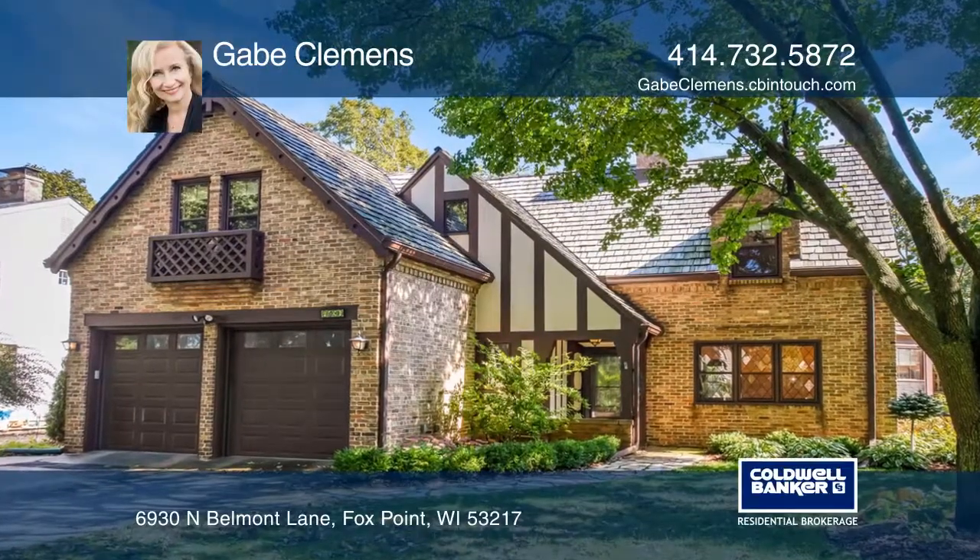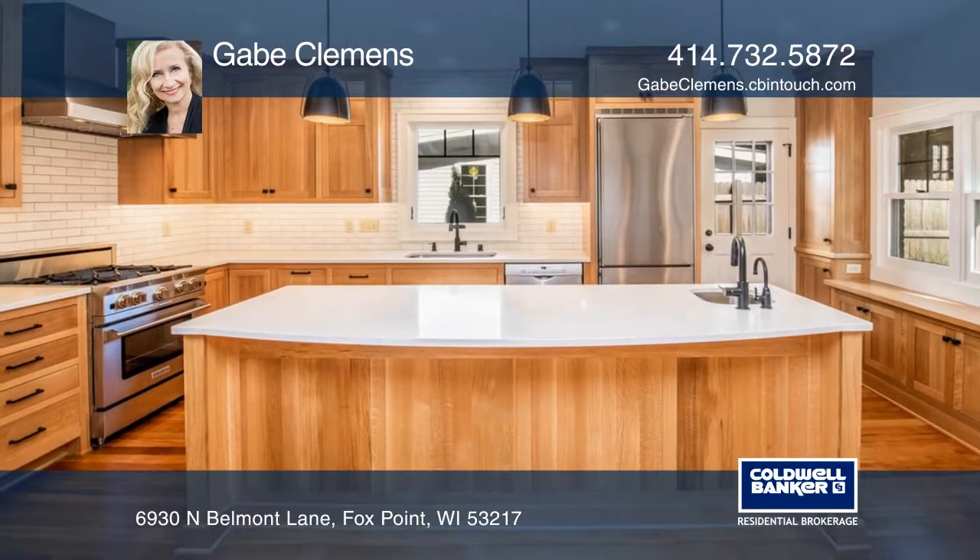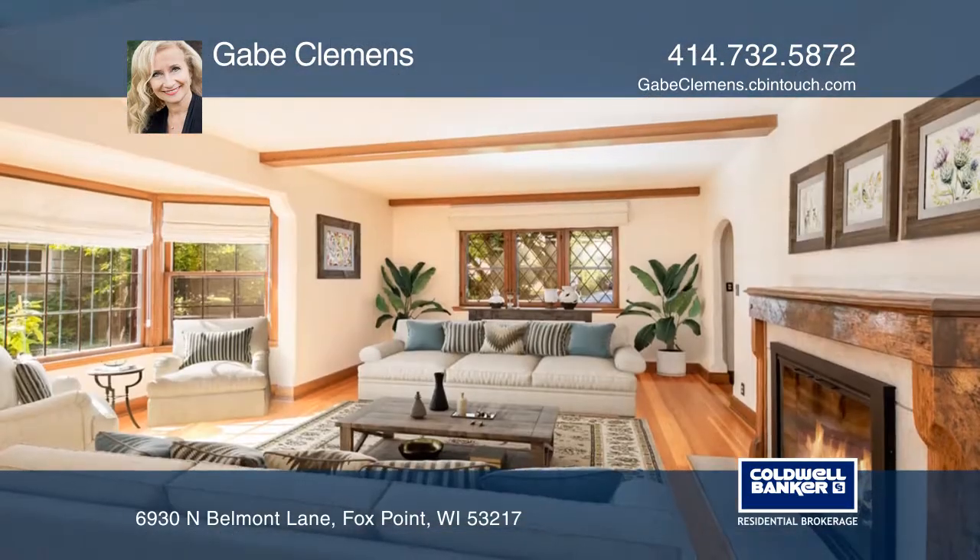Enjoy this Tudor with an updated kitchen offering quartz counters and white oak cabinetry. Cozy up by a fire in the great room with a bay window.